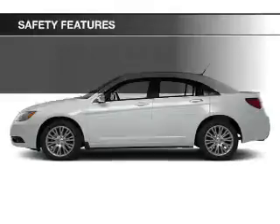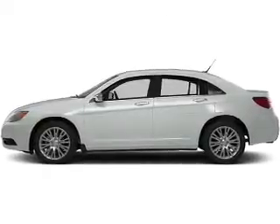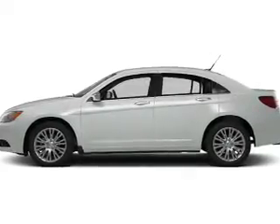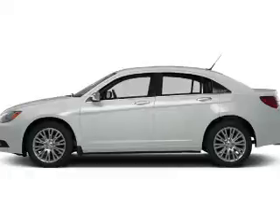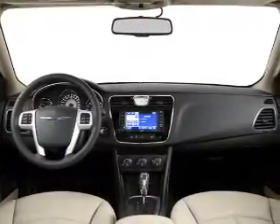Air conditioning is also included. Safety was made a priority with these features: curtain head airbags, side airbags, independent suspension, brake assist, traction control, stability control, a passenger airbag, low tire pressure warning, and anti-lock brakes.